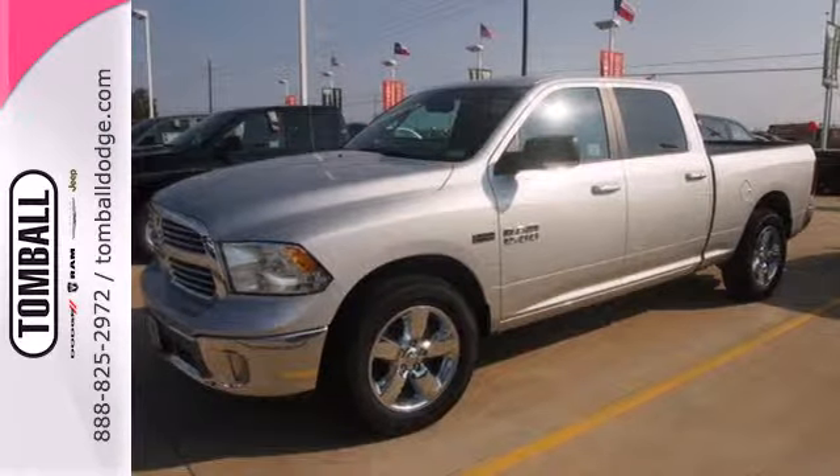Take it for a test drive today. Call us today for more information or feel free to stop by Tomball Dodge Chrysler Jeep on Highway 249, just north of Spring Cypress.